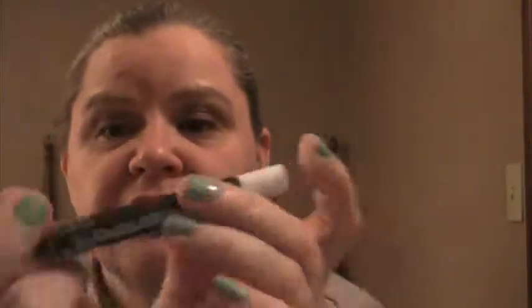I used up an LA Colors White Jumbo Eye Pencil — I dug deep, you can't see anything left in there. This was the white one. It is a cheap alternative to the NYX Eye Crayon in Milk, but it is not a dupe. It's kind of chalky and if you over-apply you end up with clown eyes. This was harder to use than the Milk, and I repurchased Milk, not this.